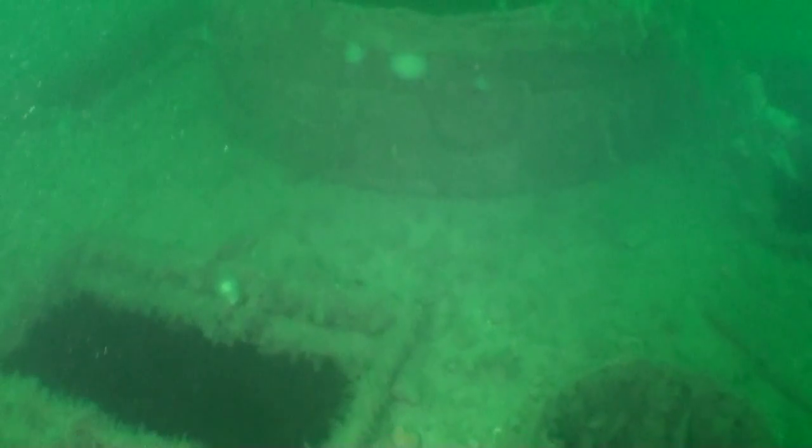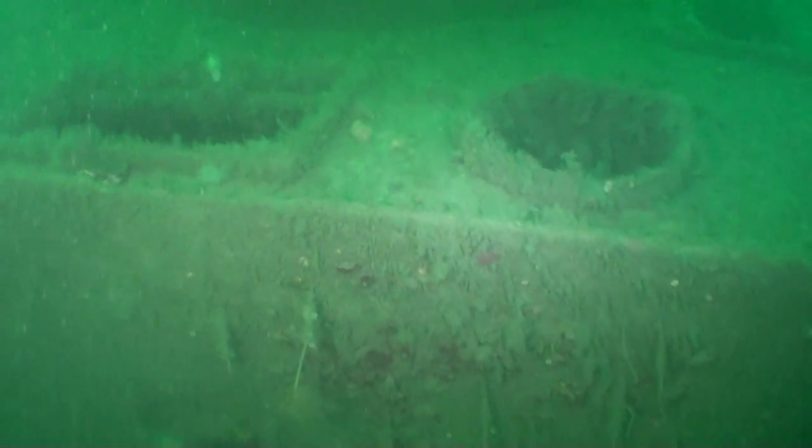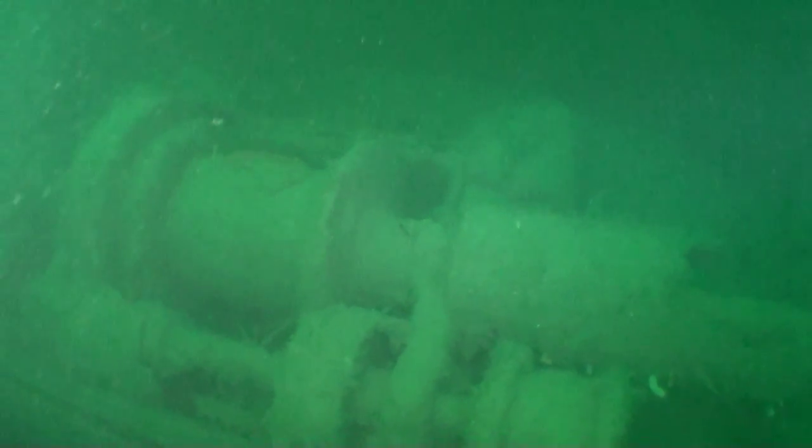We've swung back to the funnel opening and now we're heading towards the front of the ship. We're going over another large winch, and then the midship hold.